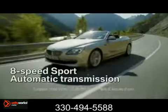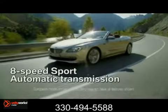The 400 horsepower response of the 650i convertible's 4.4 liter V8 engine is nearly instantaneous.